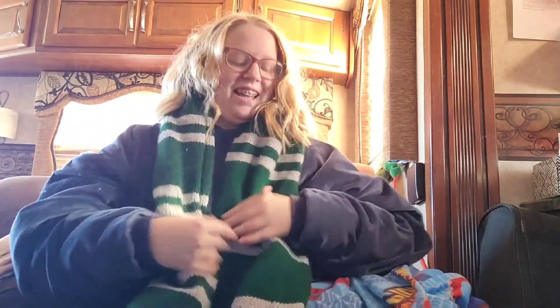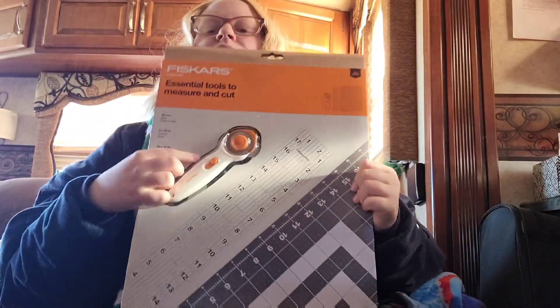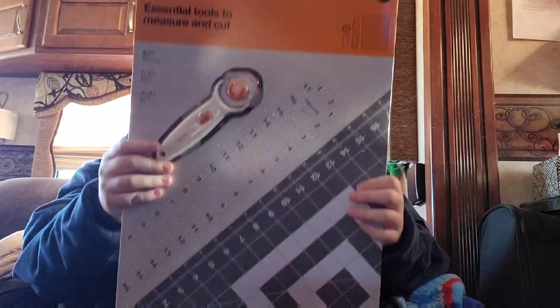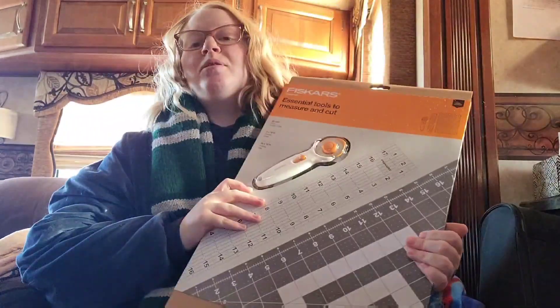It's very large and I love it. My boyfriend got me this — it's a cutting board, a ruler, and a rotary cutter for fabric. I'm super excited about it; this will make projects and things much easier.